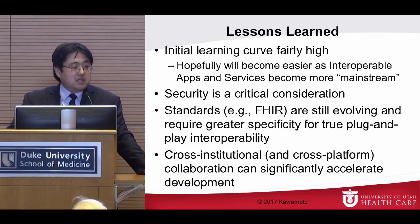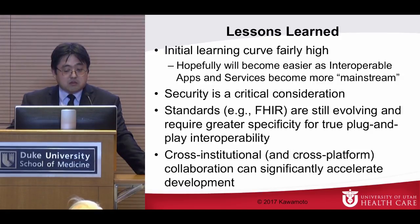We're committed to making everything we do at the middleware layer open. We want to be in a situation where we're working on developing functionality — not competing on how to make the widgets work together. Security is a critical consideration — it's my viewpoint that one major breach in this space could kill the whole effort, so we are very cognizant of it. Standards such as FHIR are still evolving and require greater specificity for true plug-and-play interoperability. I think that's the next phase, and we all should work together through places like HL7 rather than solving it independently.